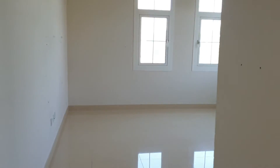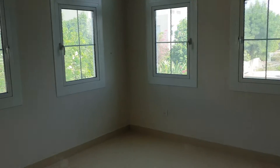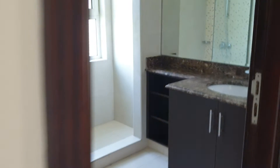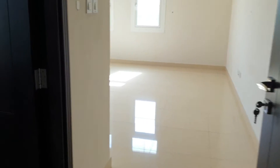This is the third bedroom, also with an attached bathroom with shower. And this is the fourth one.